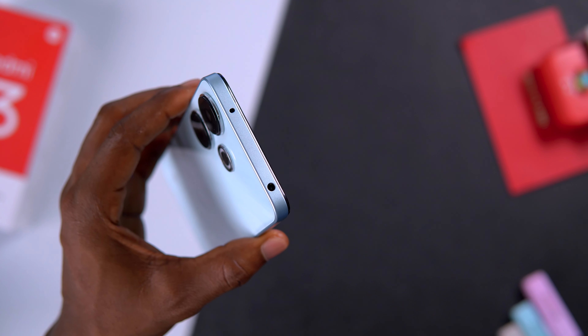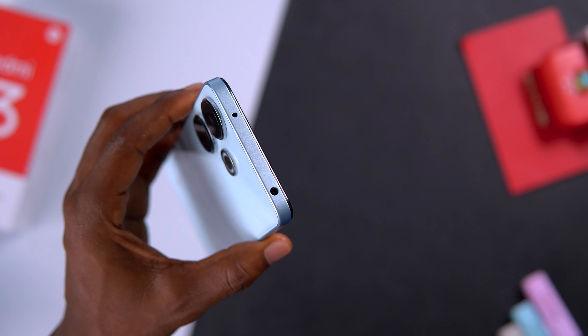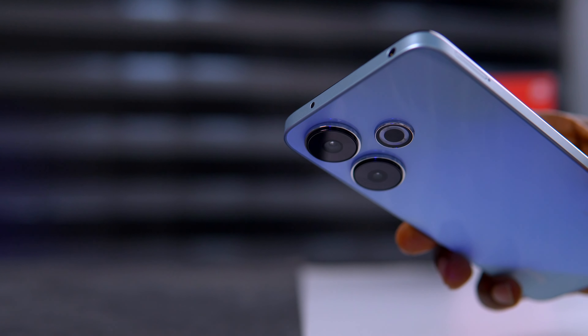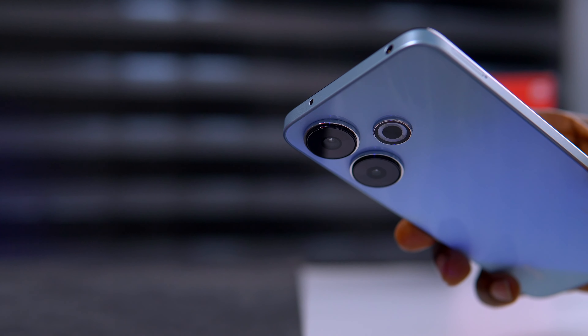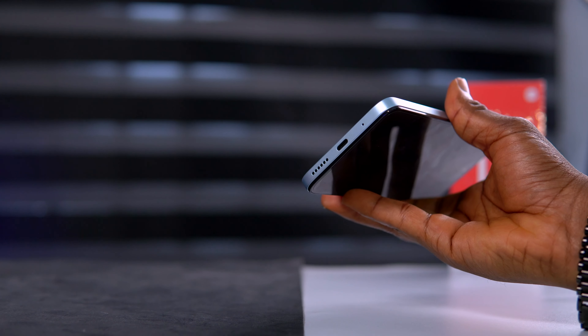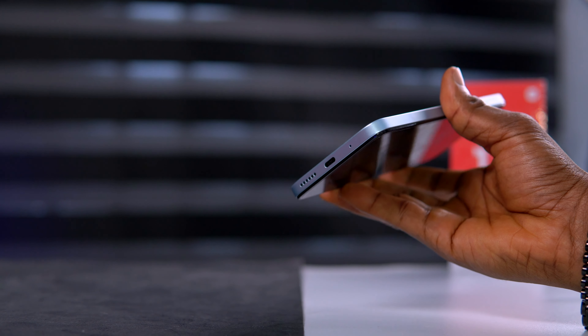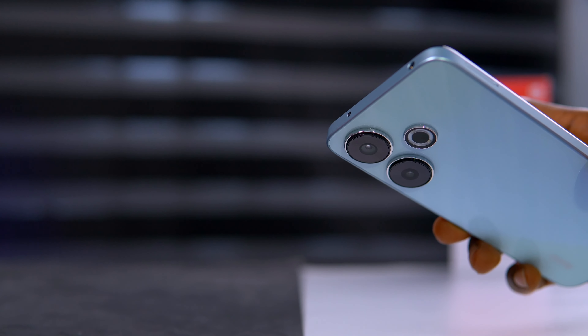On top of this device there is a 3.5mm headphone jack and next to it is an IR blaster. Most of us know the function already, but for those who don't — the IR blaster can be used as a remote to control most home appliances like TVs and air conditioners. Beneath is a mono speaker grille, a charging port, and a microphone.